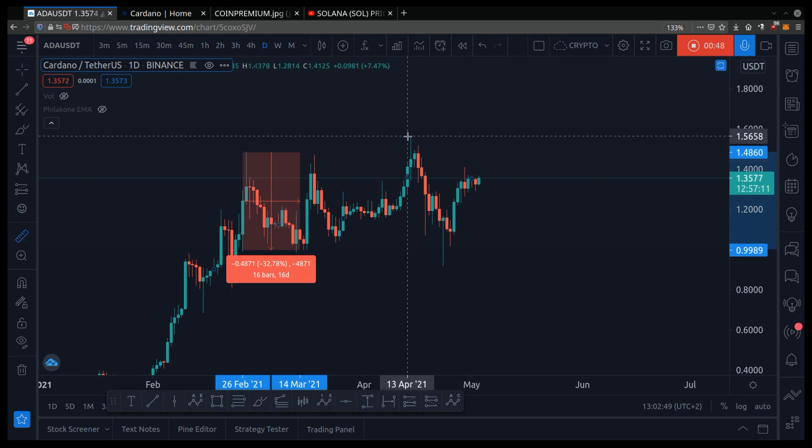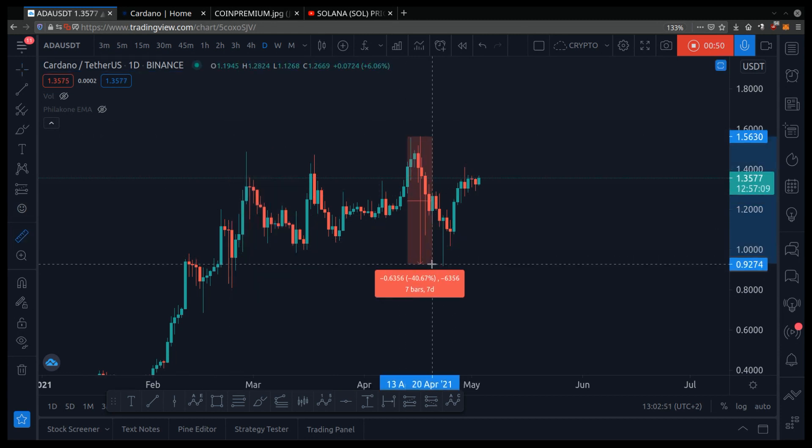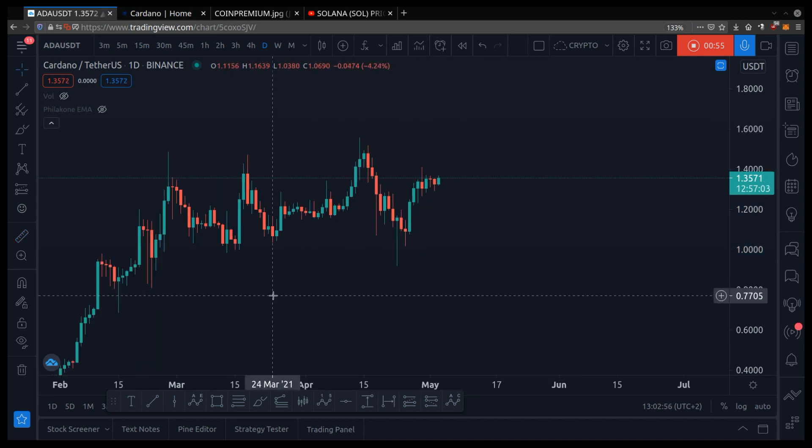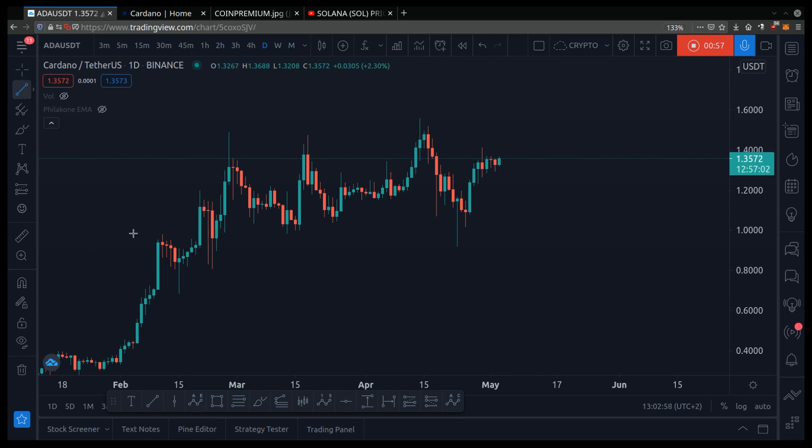Then again, there are people that bought here and the price dropped 40%, which caused them to buy high and sell low — and we don't want to do that. So we want to draw our chart pattern so we know where to buy low and sell high.